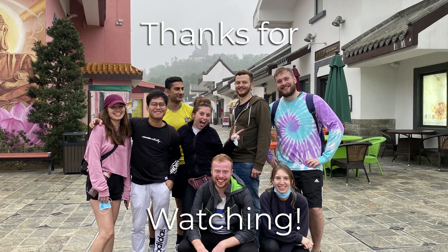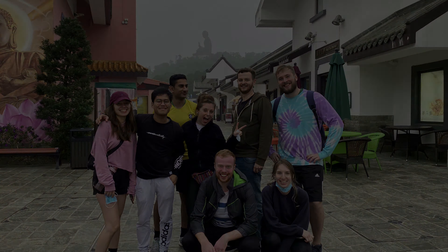I hope you've enjoyed this video. Thank you for watching, and have a great day.